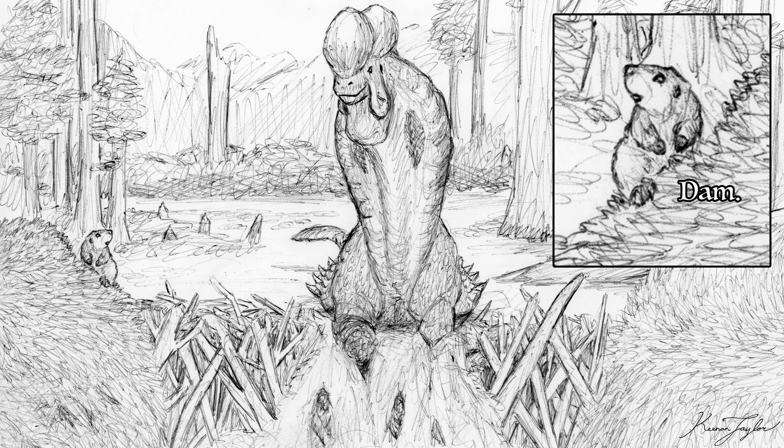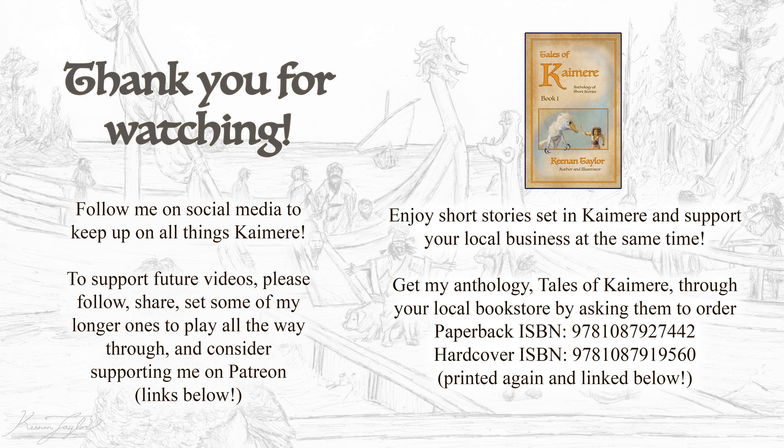That's all for today. Got a Beaver Day special in the works for Thursday, and continuing to work on my now two sponsored videos. Thank you all for watching, stay fantastic. Cheers folks!